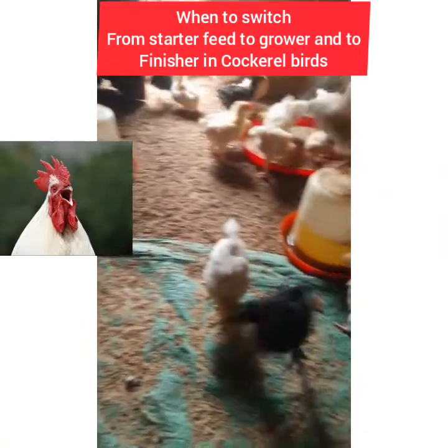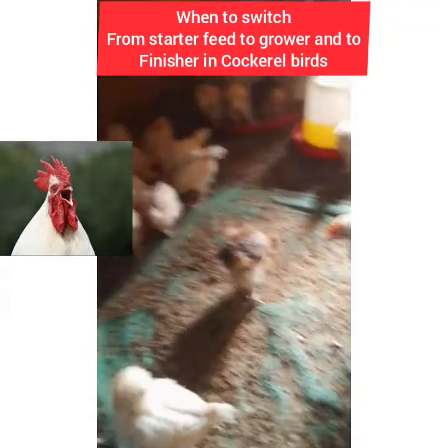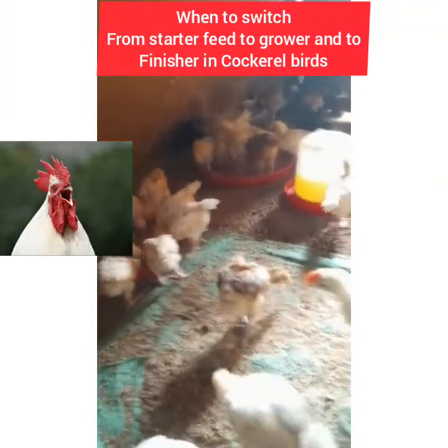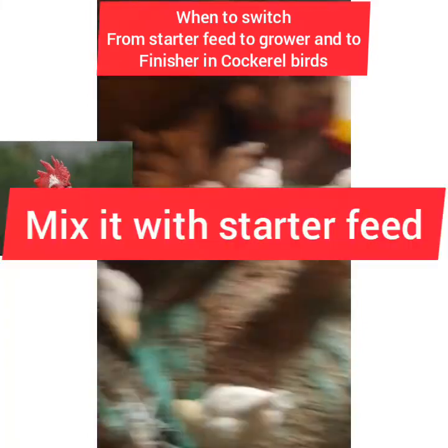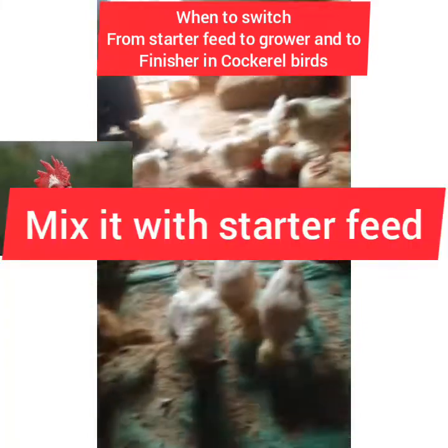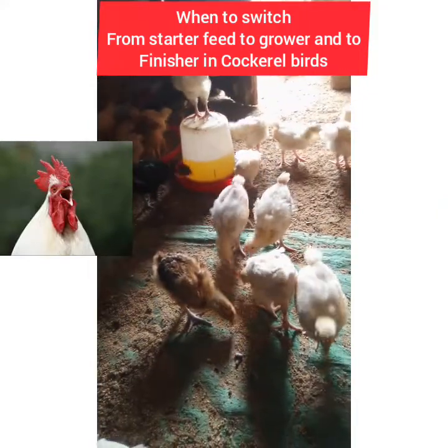From month two to at least month five, you give them grower feed. Then from month five to when you want to sell them, you start giving them finisher feed — mixed with a small amount of starter or grower — so that they will gain weight when you sell them for better money.